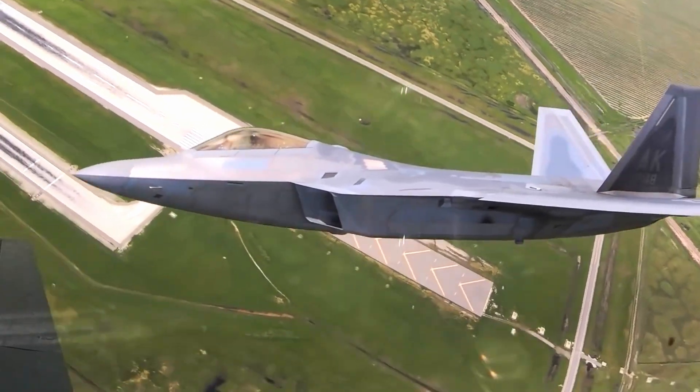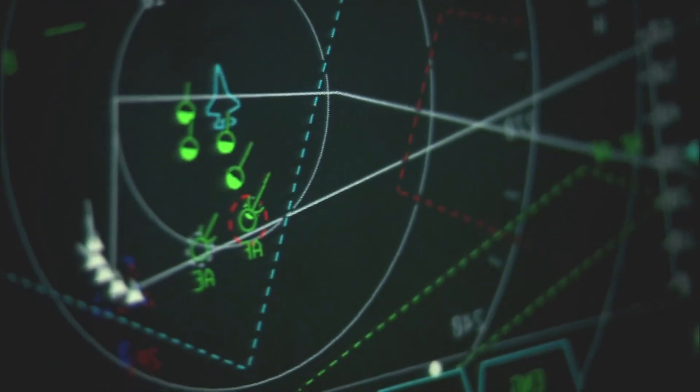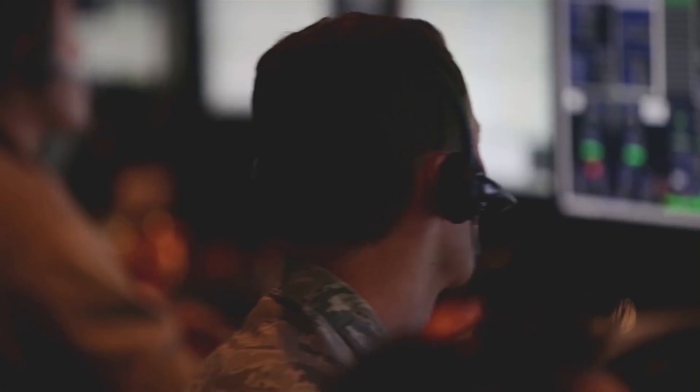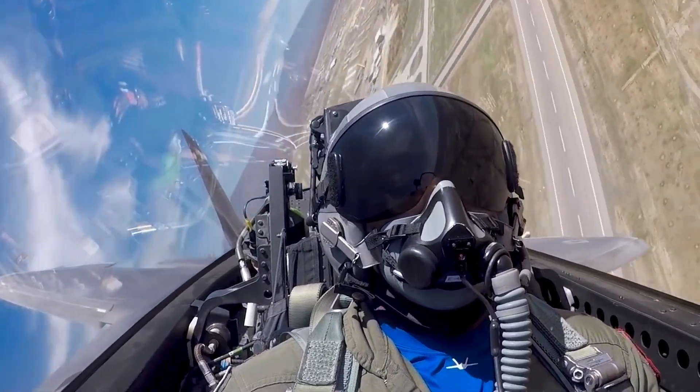In 2008, Congress passed a defense spending bill that increased F-22 production to 187 aircraft. Currently, there are a total of 195 F-22s, with 187 in active service and 8 in test versions.